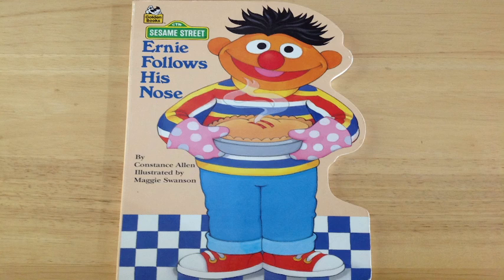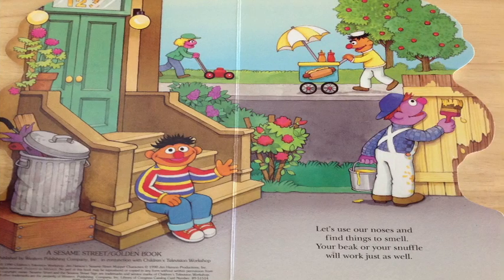Welcome to Big Daddy Storytime. We're reading Sesame Street: Ernie Follows His Nose. Let's use our noses and find things to smell. Your beak or your sniffer will work just as well.